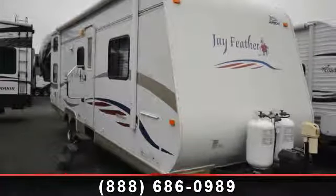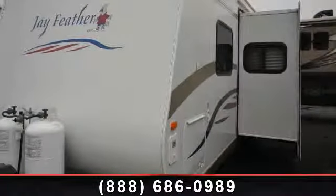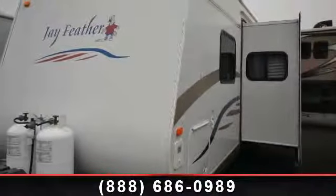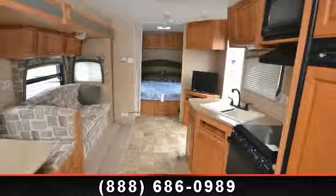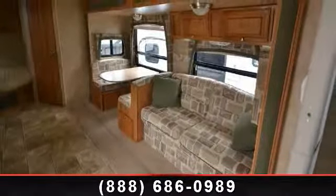Travel in style with this 2008 Jayco J Feather. Whether you are planning on vacationing, adventuring or just relaxing, this travel trailer does it all. This unit is perfect for those looking to maximize fuel efficiency but maintain all of the conveniences of a well-appointed, feature-packed RV.